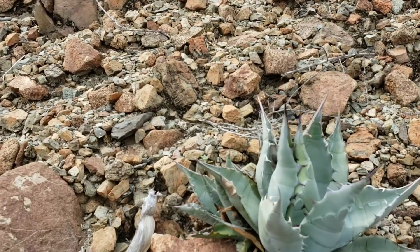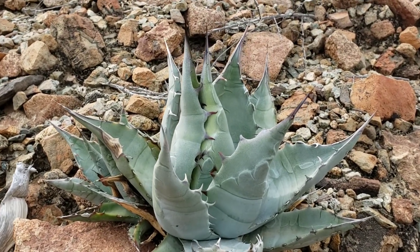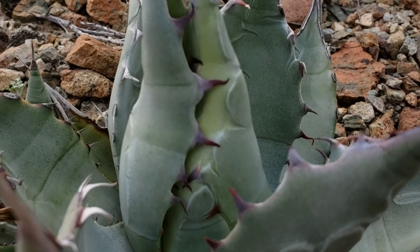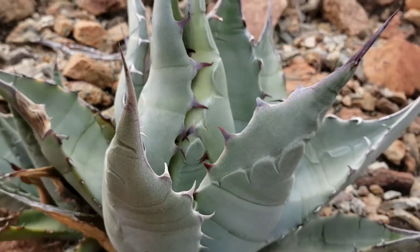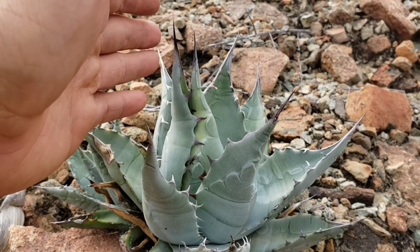Look at this nice Agave vizcainoensis — another endemic to the region. Look at that thick cuticle. You can almost see it. Look at those pores, that nice thick cuticle. What a beautiful plant.